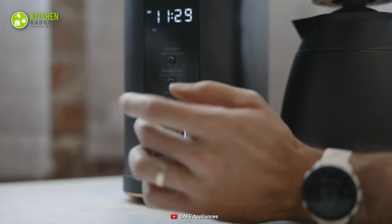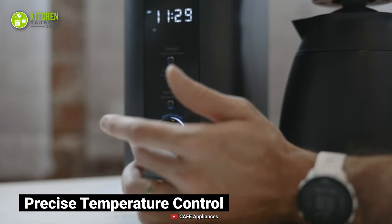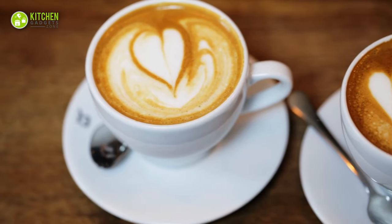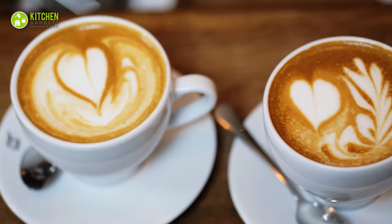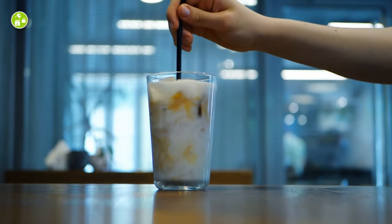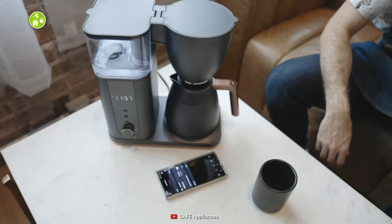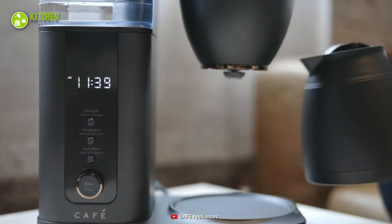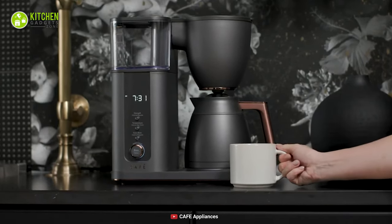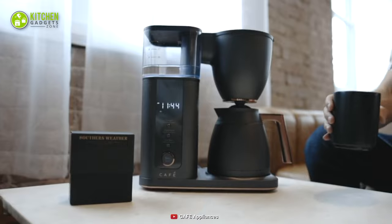On the plus side, its precise temperature control offers you the precision brew for every cup. So whether you prefer a smooth cafe latte or creamy cold brew, it will meet all your coffee cravings. All in all, this Cafe Specialty Drip Coffee Maker will make your coffee exactly the way you want while complementing your countertop with its ergonomic design.